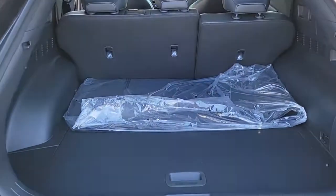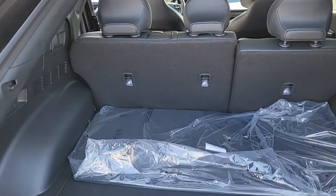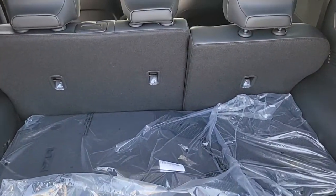Keyless entry, hands-free liftgate, heated driver's seat, premium sound system, satellite radio, heated mirrors, cooled driver's seat.